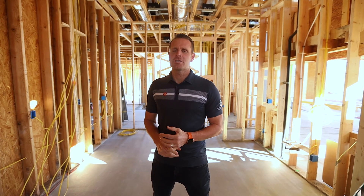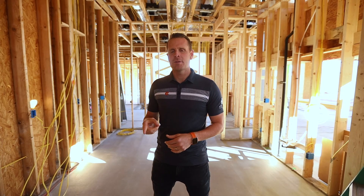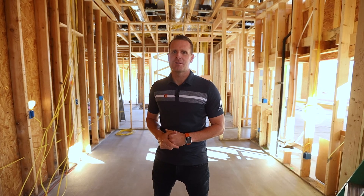I'm Brad Levitt, President of AFT Construction. Thank you for tuning in to our YouTube channel. Make sure to like, comment, and subscribe down below. Leave any comments about the topics you want us to address, and we'll make sure to get those answered.